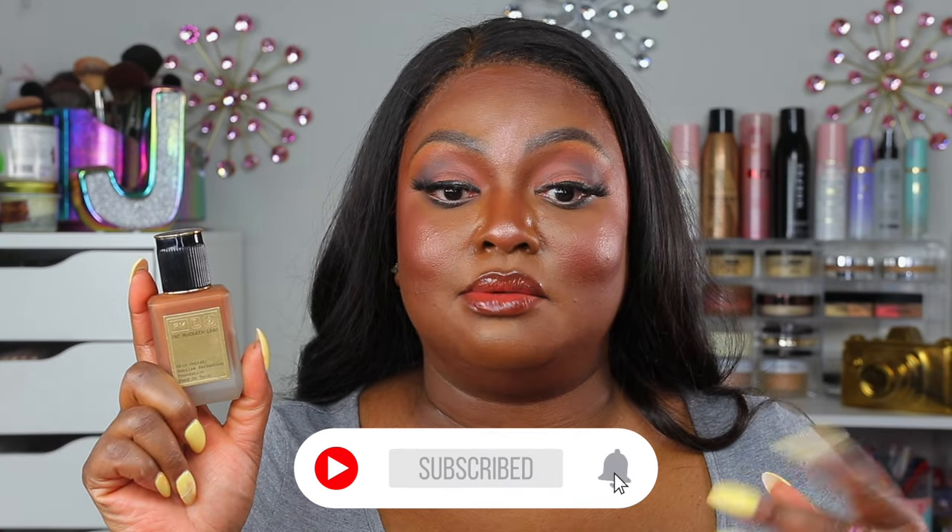The Makeup Forever HD Skin Hydra Glow Foundation in shade Y70 is gorgeous on the skin — it does oxidize but it's long lasting, comes in a glass bottle, and I can't wait to try it in 90-degree summer weather. The Pat McGrath Labs Skin Fetish Sublime Perfection Foundation in shade 32 retails for $69. It's a little dark on me but with a lighter concealer it balances out — gorgeous, natural but flawless finish. I won't buy another shade until I use this one.